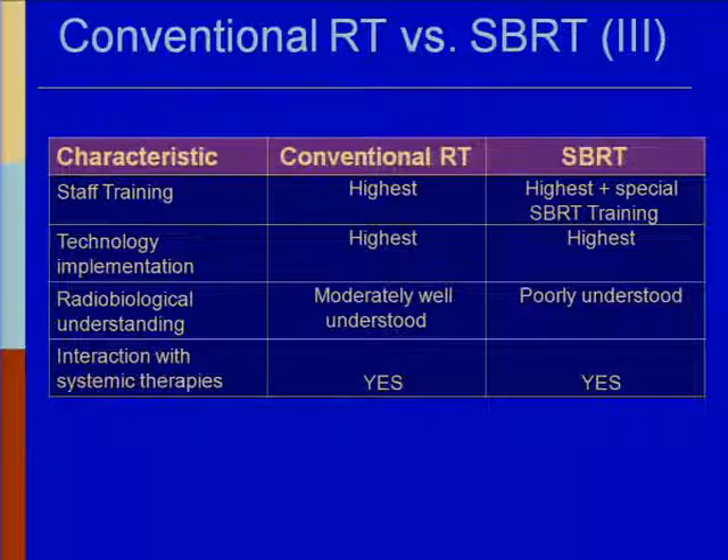Staff training is important. Under no circumstances is conventional radiation therapy lower — it's still at the highest level. However, with stereotactic you have your high level of training plus some additional specialized training. Technology implementation is at high levels in both cases. Radiobiological understanding: we have many decades of experience with conventional RT and only about one and a half with SBRT. Interaction with systemic therapies like chemo also needs to be investigated.